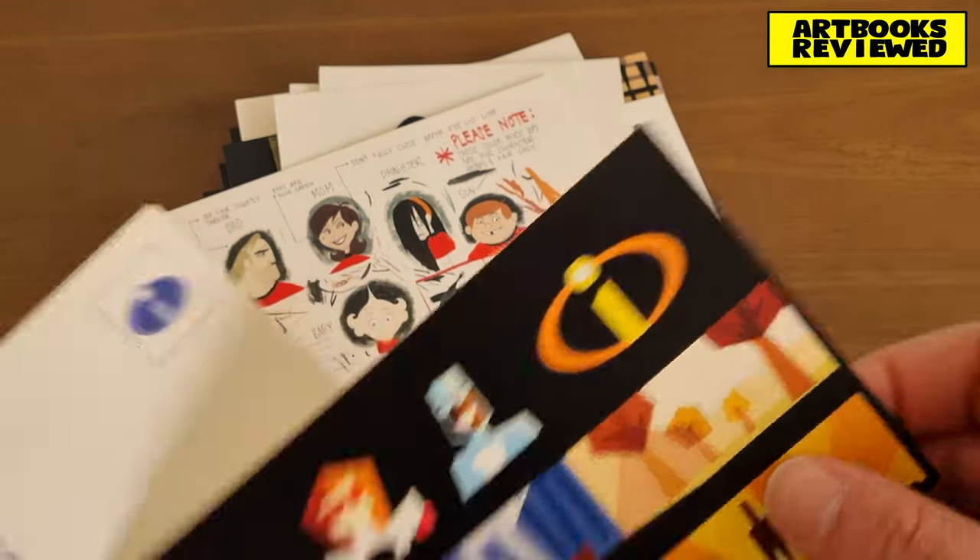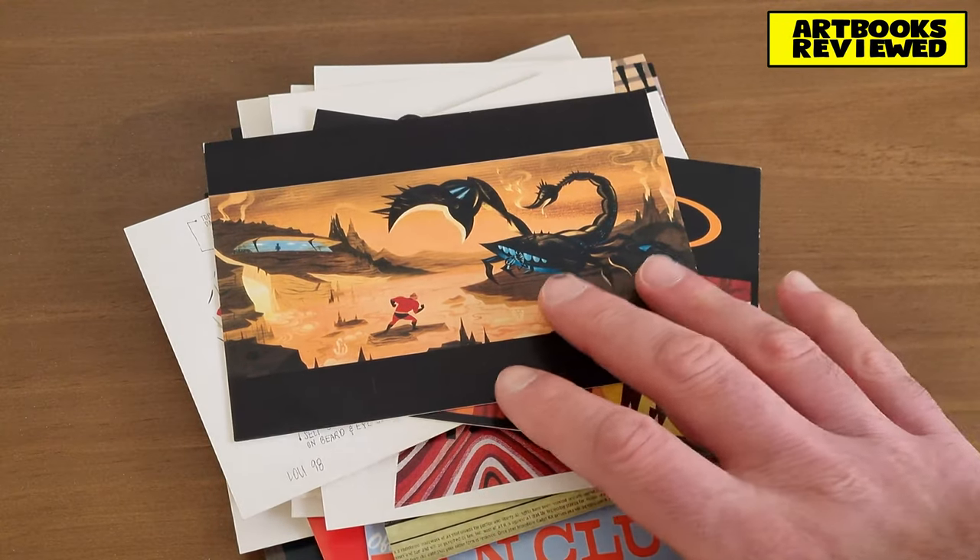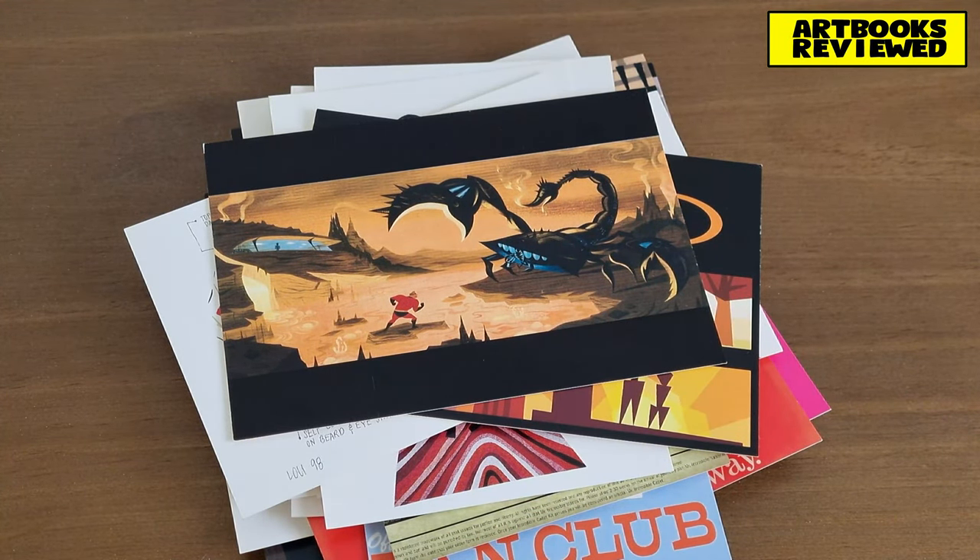Seems a bit of a shame to send them to anyone really. Best to keep them as a collection, I think. Anyway, there we go.